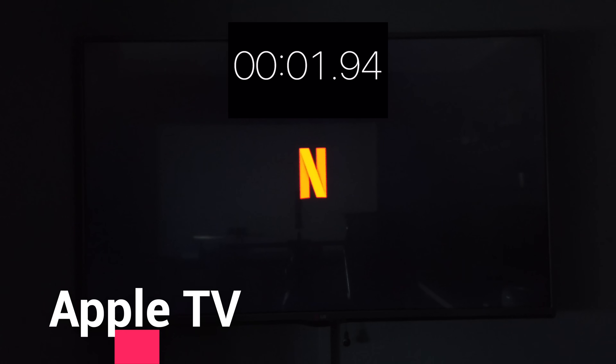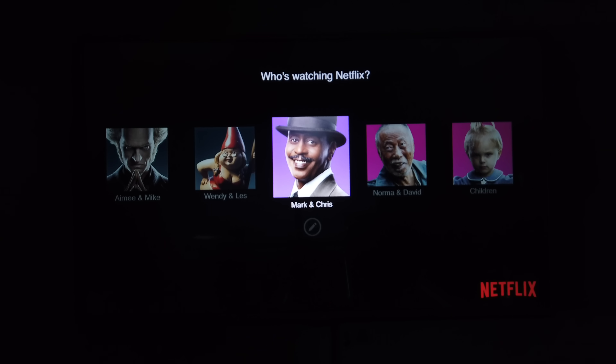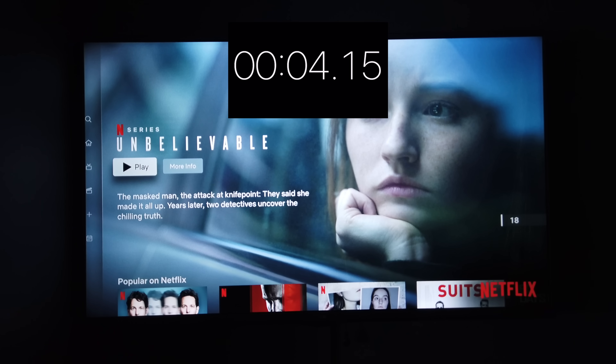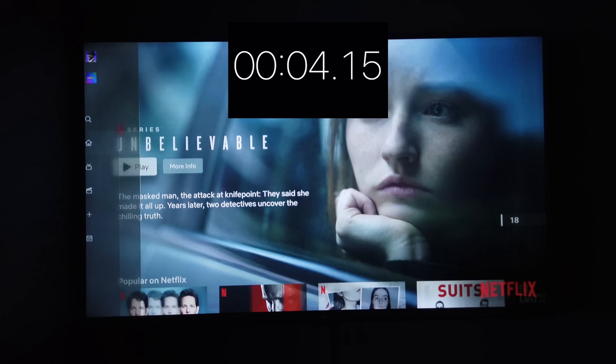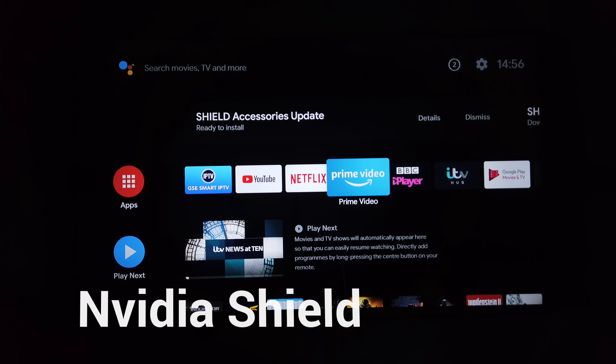Apple TV takes 3.58 seconds to the profile screen and around another four seconds to the home screen — roughly seven seconds total, which I thought would be quicker. In summary: the Fire TV Cube smashes it at 1.14 seconds total, Nvidia Shield at 2.2 seconds, then Apple TV at 7.7 seconds and the Fire Stick at 14 seconds — really quite disappointing for those two.